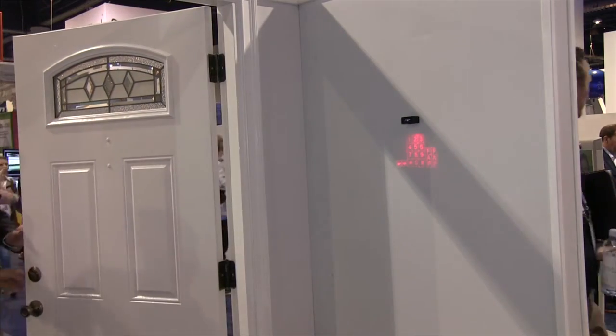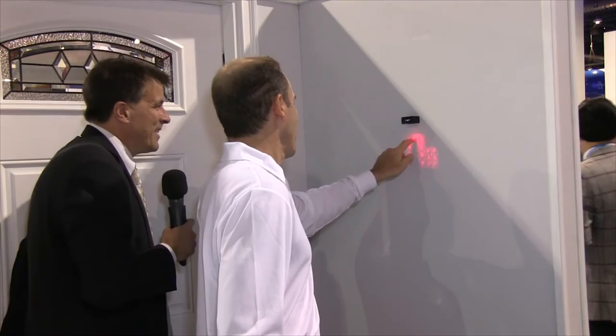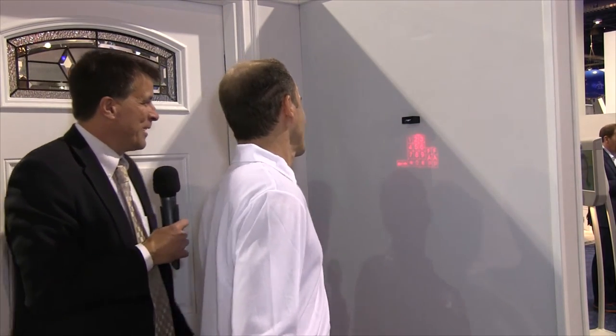It's a very nice house you have here, David. I'm glad you have an alarm system — there's a lot of valuable stuff. Well, David, thank you very much. Pleasure.